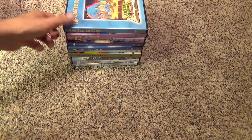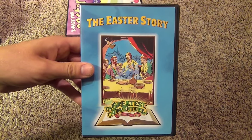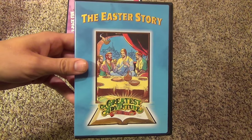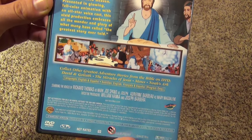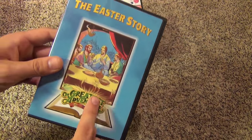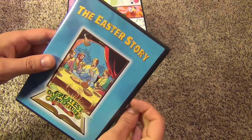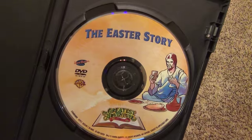Inside we got the stacked disc thing — not a big fan of that, but again these are budget titles so you just deal with it. Next up is The Easter Story. There's the spine and here's the back. This is probably my favorite out of all of them that I've seen, just because it's the Easter story — there's no greater story than the Easter story. Inside there is the disc.